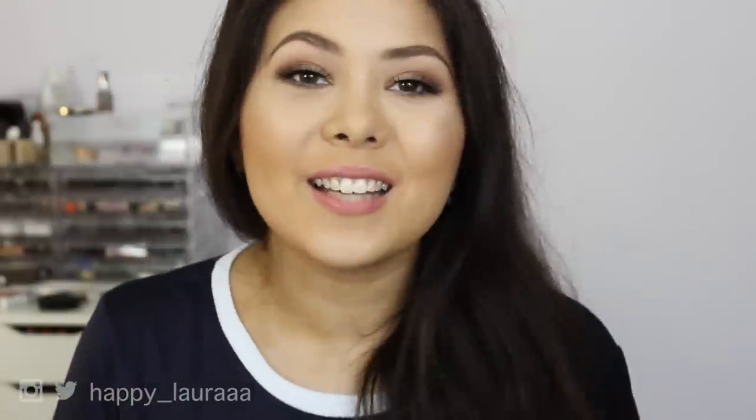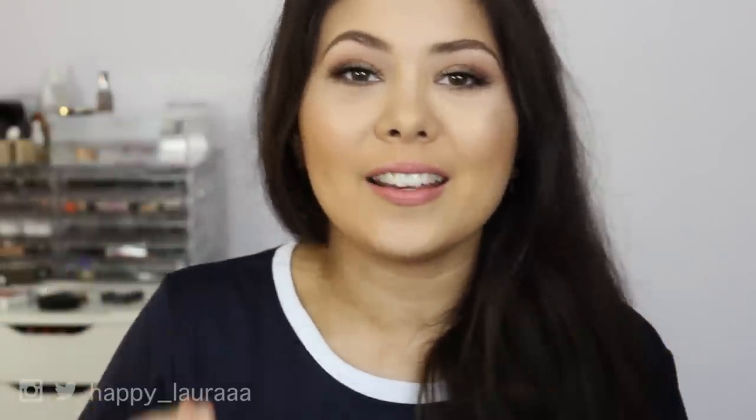Hi guys, welcome back to my channel. So today I have my August favorites for you all. Like seriously, in a few days time, it's going to be spring. I'm so excited, you guys have no idea.